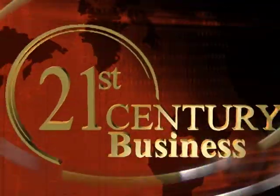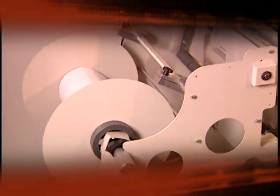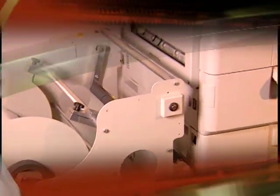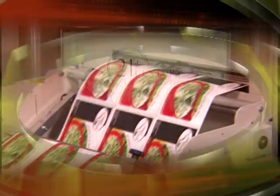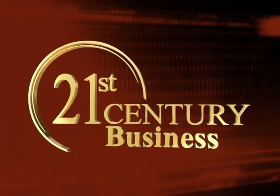Today on 21st Century Business, explore state-of-the-art technology, innovative business strategies, and insights from cutting-edge corporations around the globe. A visionary look into the answers of tomorrow, today. Business leaders, business solutions. 21st Century Business.